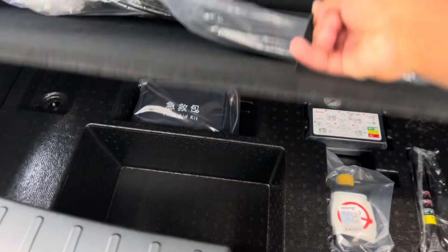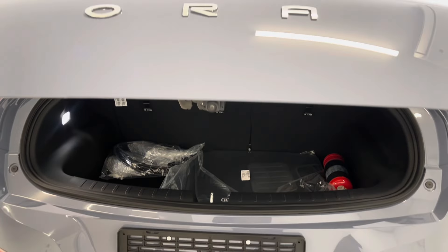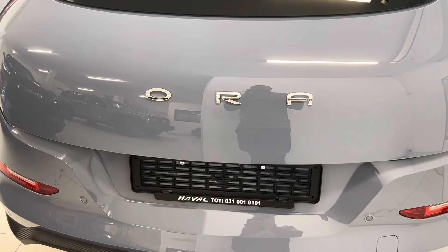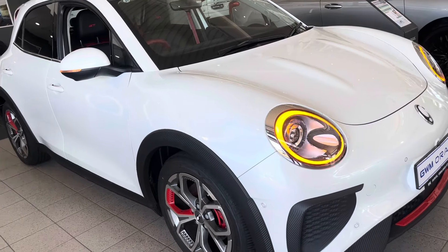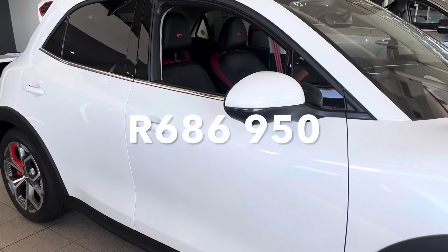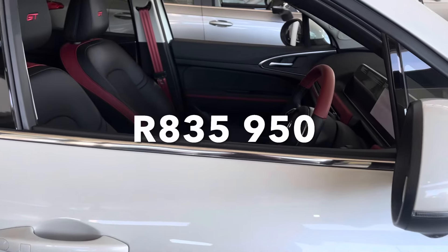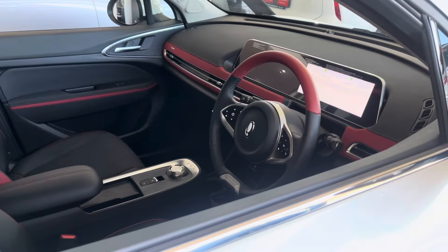When you purchase an ORA 3, you get a 7-year/200,000km car warranty, an 8-year/150,000km warranty on the high-voltage components, a 7-year/150,000km service plan, and 7-year unlimited kilometre roadside assistance. Pricing for the ORA 3 starts from R686,950, and this GT Ultra Luxury starts from R835,950 — and yet it's still the cheapest EV on the market right now.